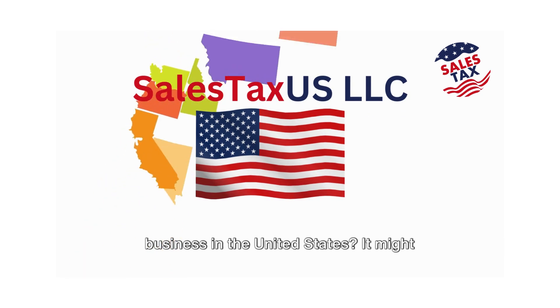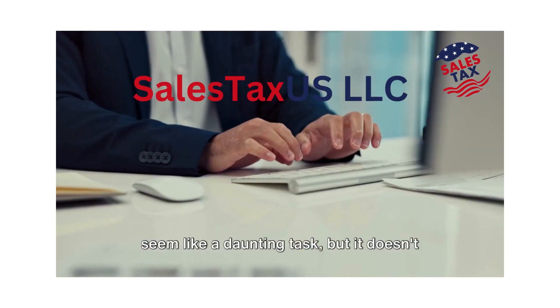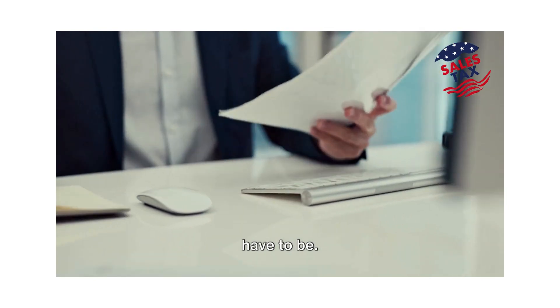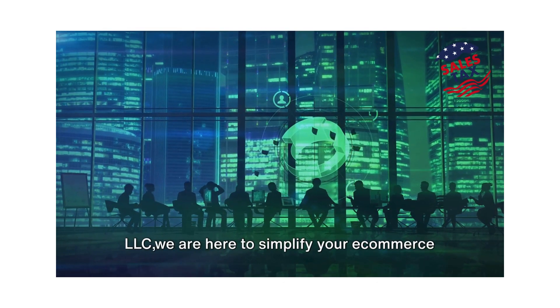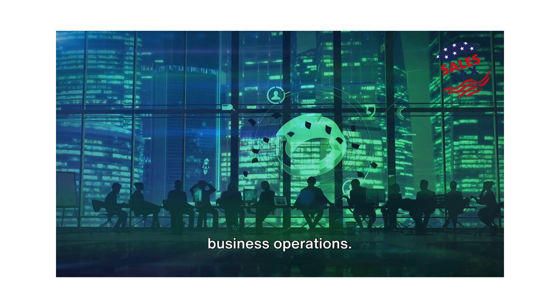Do you want to start your e-commerce business in the United States? It might seem like a daunting task, but it doesn't have to be. Welcome to the world of SailStax US LLC — we are here to simplify your e-commerce business operations.